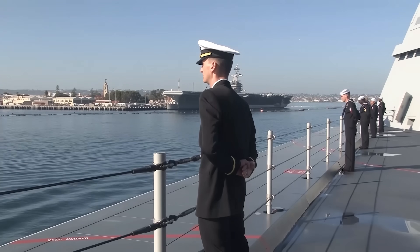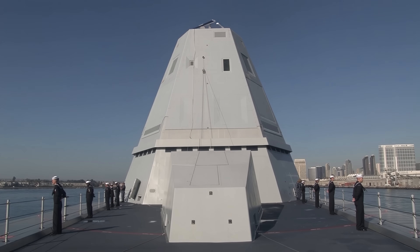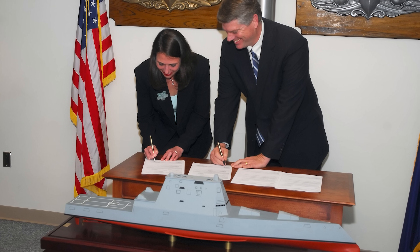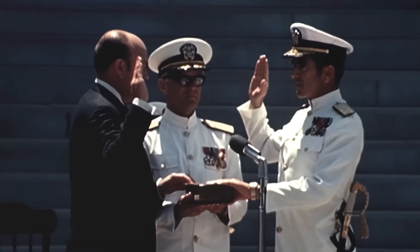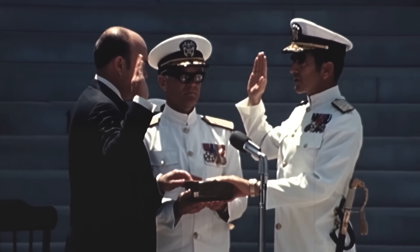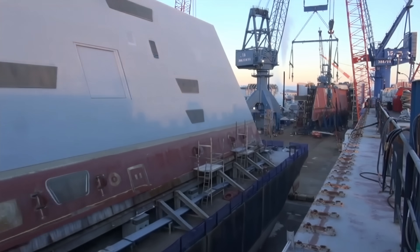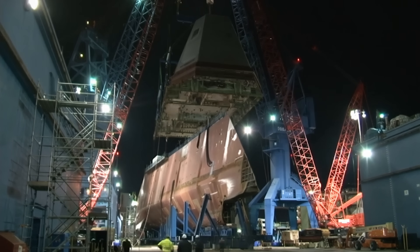Extensive automation would cut crew size from 300 to just 95 sailors, and sensors were integrated into the ship's structure to minimize radar signature. The result would be unlike anything the Navy had operated before — the Zumwalt class, named after Admiral Elmo Zumwalt, the youngest chief of naval operations in U.S. history. By the mid-2000s, the United States planned to build 32 of the largest and most technologically advanced destroyers ever to enter front-line service.